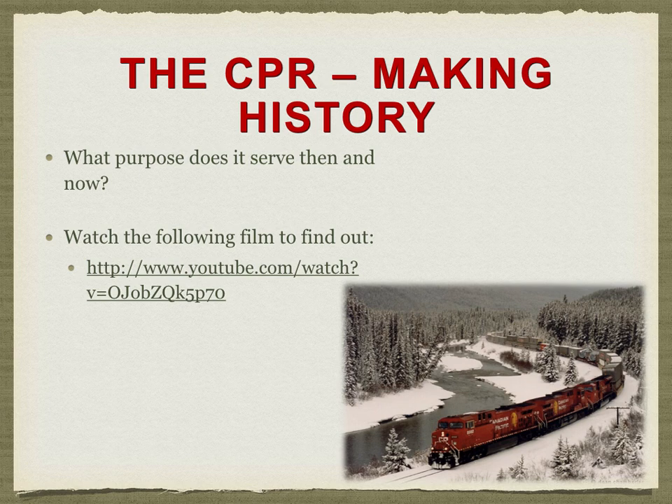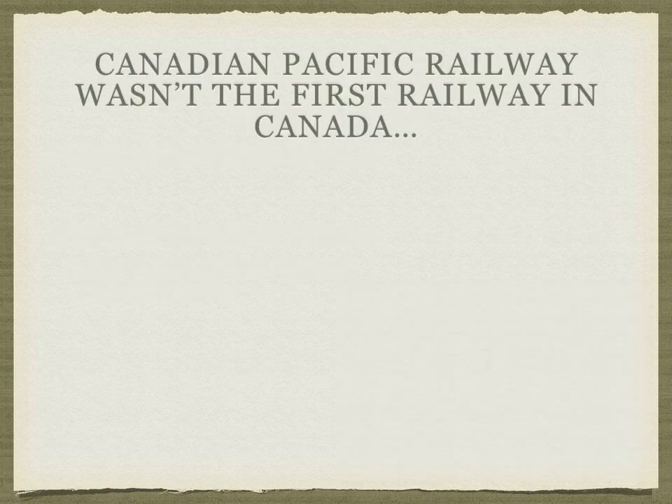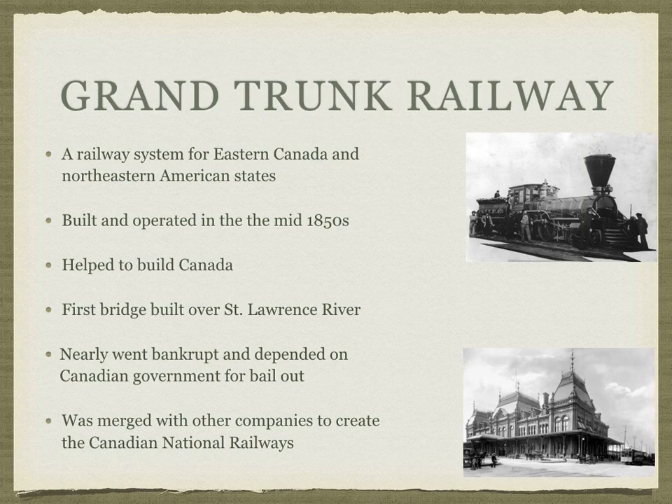Canada would be one of those countries. The Canadian Pacific Railway was not the first railway built in Canada. Technically, the first railway was the Grand Trunk Railway — a railway system in eastern Canada and the northeastern American states, built and operated in the 1850s, before Confederation. It did help to build Canada by attracting industries and workers, and it had the first bridge over the St. Lawrence River. However, like many large-scale projects, it nearly went bankrupt and relied heavily on government bailouts.